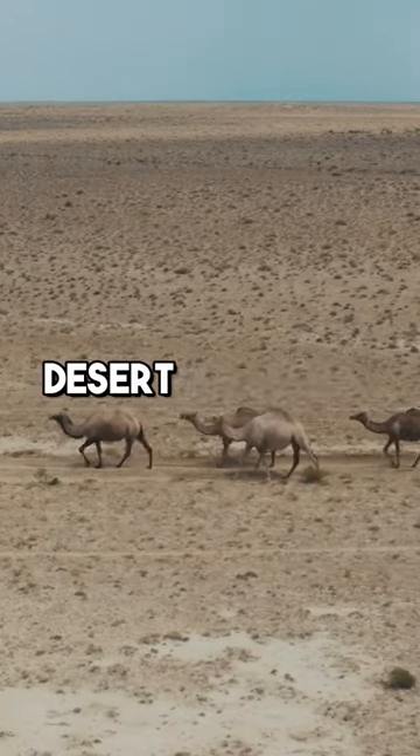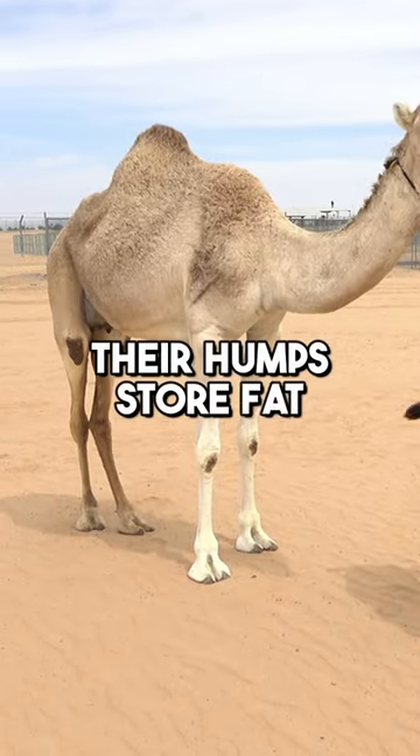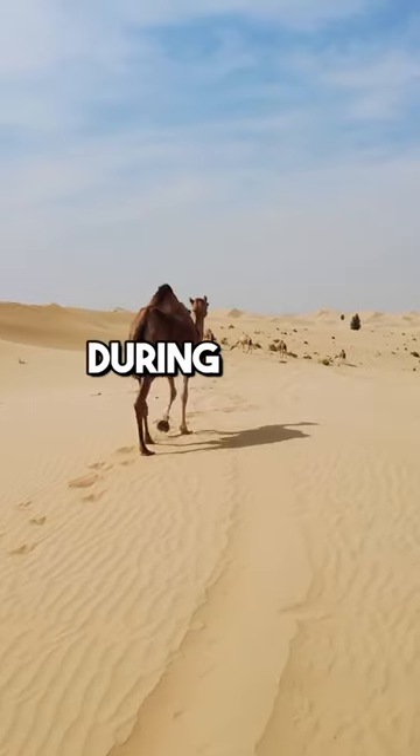Did you know that camels are the ultimate desert travelers, with their remarkable adaptations? Their humps store fat, not water, acting as energy reserves during long journeys.